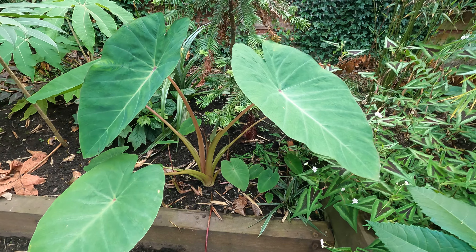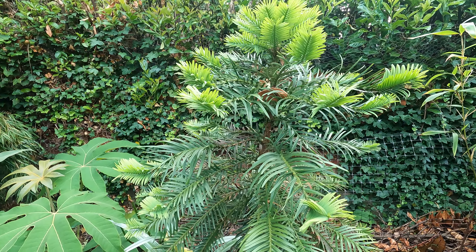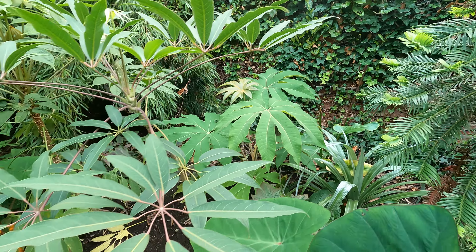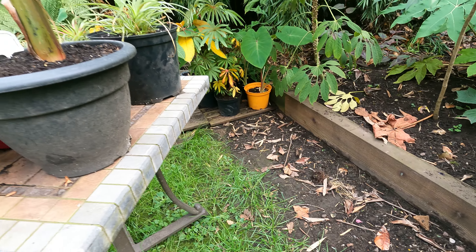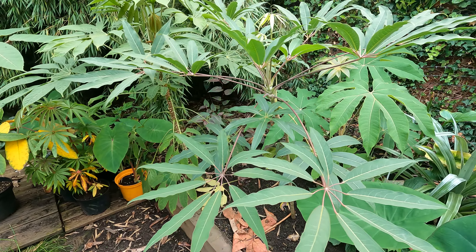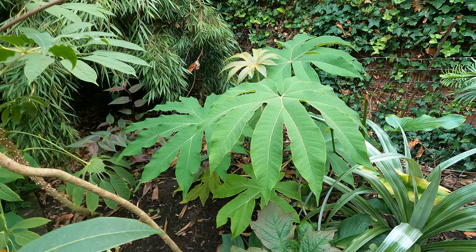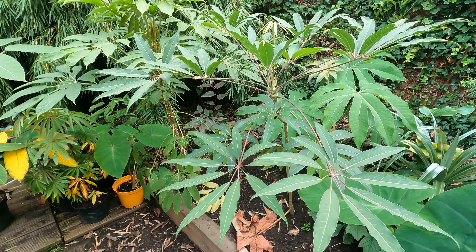More Colocasias — these seem to be a lot bigger down here. Willamie Pine. So this area is very much work in progress as you can see. We're going to build a structure here at some point, hopefully over the winter. There's another Tetrapanax at the back, and another Rex.